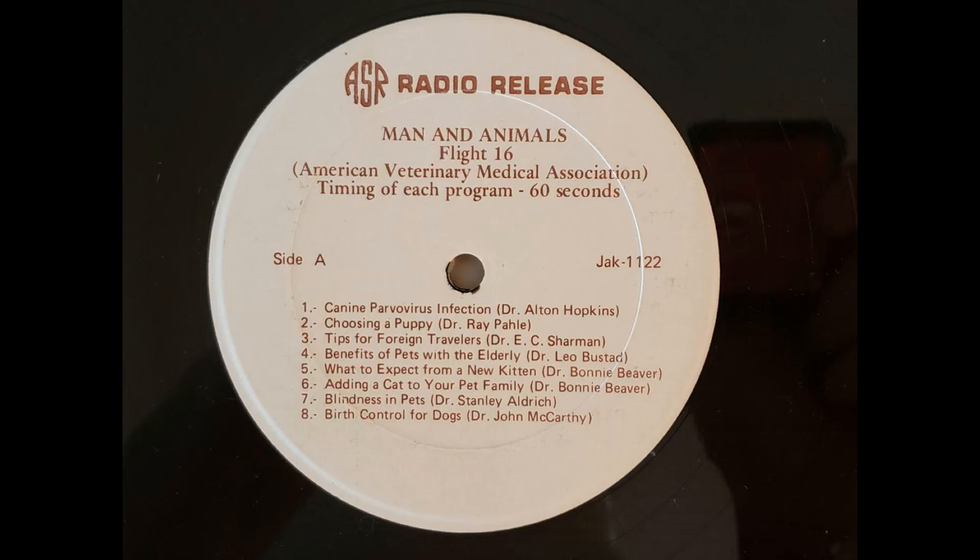Bonnie Beaver, Doctor of Veterinary Medicine, tells us what to expect from a new kitten. A new kitten is a ball of fur which is also a ball of energy. Most new kittens in a household will be very active and like to do a lot of playing. In this regard, they need things that they can chase and things that they can roll and tumble with. Other pets may be present in the house — usually a gradual introduction works best, confining the new kitten to a room first and then gradually opening the door.